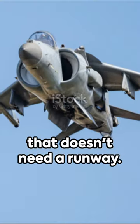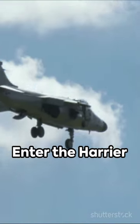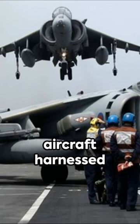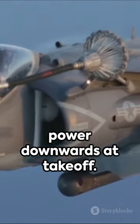Picture this: a jet that doesn't need a runway. Sounds like science fiction? Not at all. Enter the Harrier Jump Jet, a marvel of aviation engineering. This ingenious aircraft harnessed the power of vectored thrust, directing the engine's full power downwards at take-off.